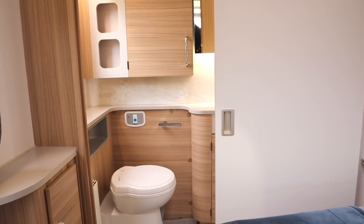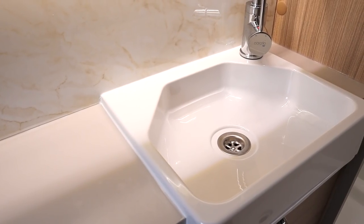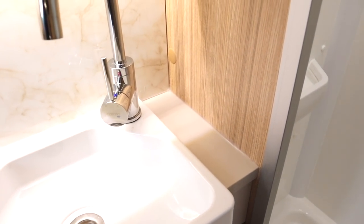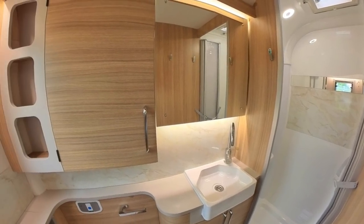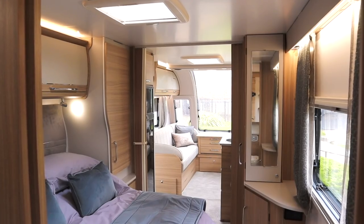Perhaps the nicest space in this caravan is the end washroom. Next to the Thetford toilet is the Belfast sink, and light wood furniture makes this a really nice space with plenty of cubby holes for storage. The shower cubicle is tucked up in the corner, lit by a single window with back-lit mirrors and down-lighters. Again, the window could easily be frosted for extra privacy.